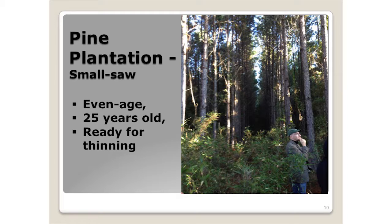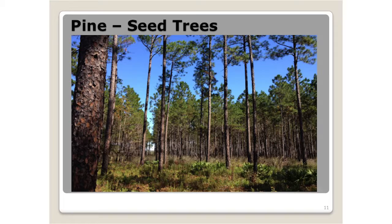This is an example of a pine plantation down on the Georgia coast — I was guessing it was about 25 years old. It's ready to thin. These are well-managed stands. This is actually on a Plum Creek ownership, I believe. Just another image of stand management.